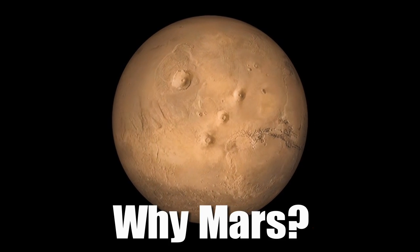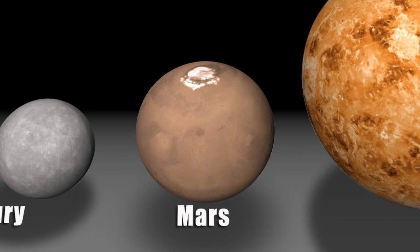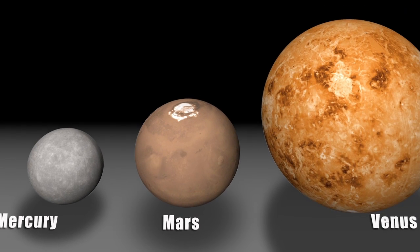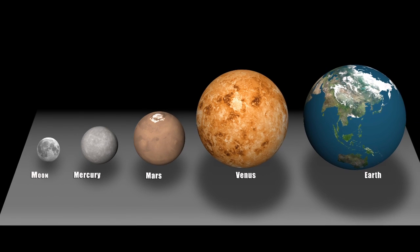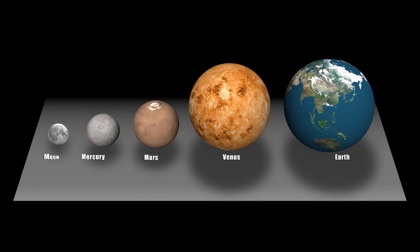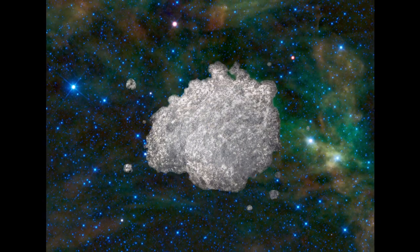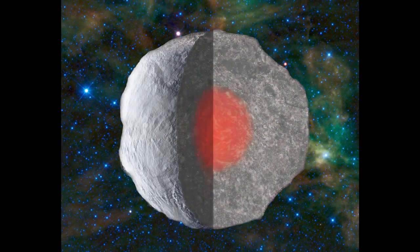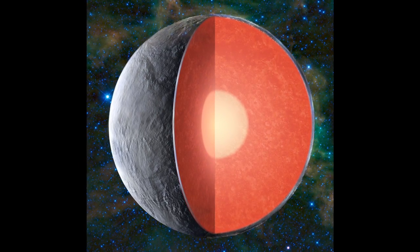InSight isn't just a Mars mission — it's really a mission to the terrestrial planet interiors. Mars is kind of the Goldilocks planet: it's not too big, it's not too small, it's just right. If it was too big, it would have retained a lot of activity and erased all the evidence we're looking for. If it was too small, it never would have undergone the same processes that form the Earth. Mars will give us insight into early planet formation and early planetary processes. Understanding the details of the structure of the interior of Mars will allow us to address questions of planetary formation that we've only been able to guess at before.